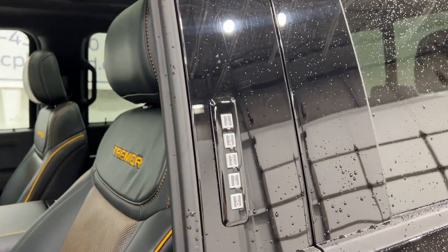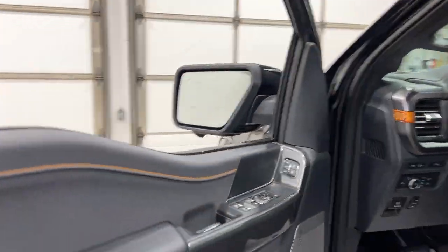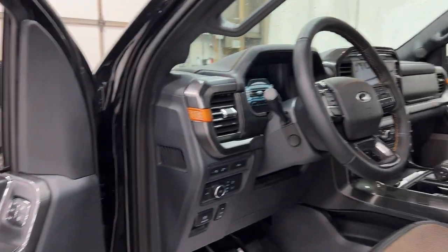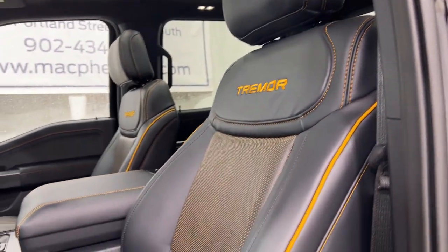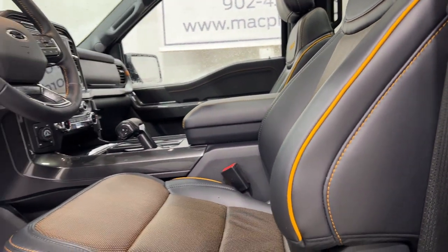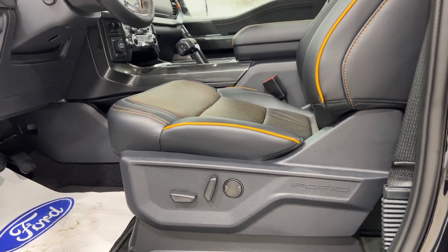Getting up inside, you do have the remote entry keypad. You also have a remote start system on this F-150 Tremor. You have your own special orange metallic theming throughout the Tremor, nice big Tremor badging seats, and the ActiveX seats with power 8-way for both passenger and driver.